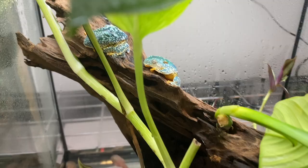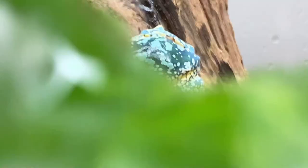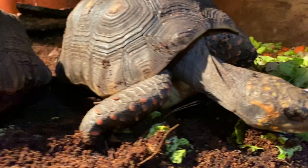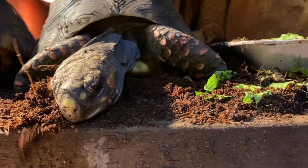And that wraps up the video, guys. I hope you thoroughly enjoyed us going to Savannah's, chatting with her about how she produced these amazing frogs, and enjoyed some of the incredible reptiles she has along the way. Thanks so much for watching. If you have any questions, comments, or concerns, leave them in the comment section down below, and we'll catch you in the next video. Later!